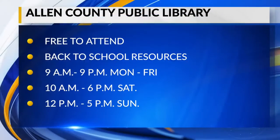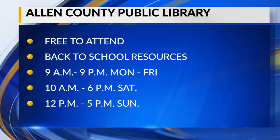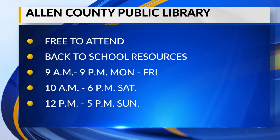Stephanie, thank you so much for stopping by today. These resources are free and available to all students with that library card. Make sure you see this interview again later today on wayne.com, and we'll have a link to resources for the library as well.